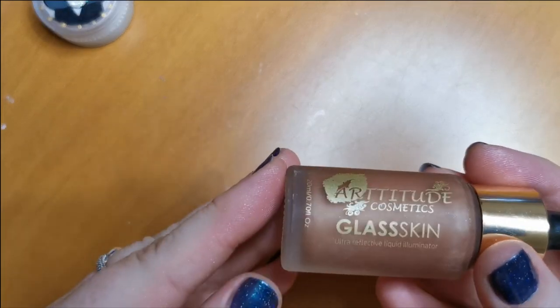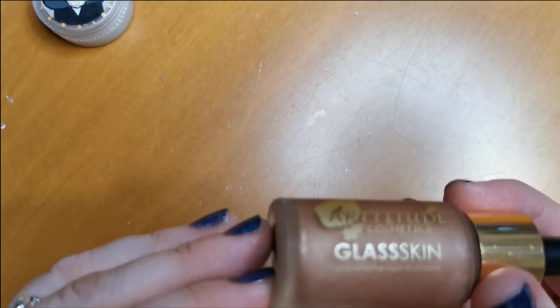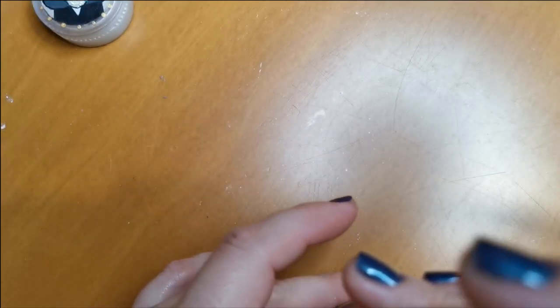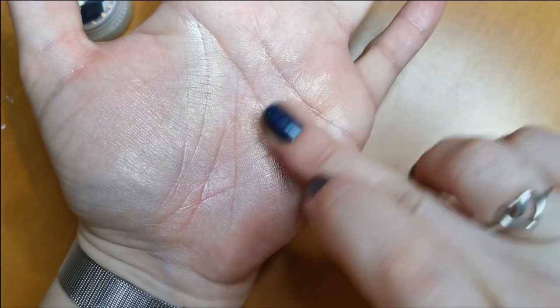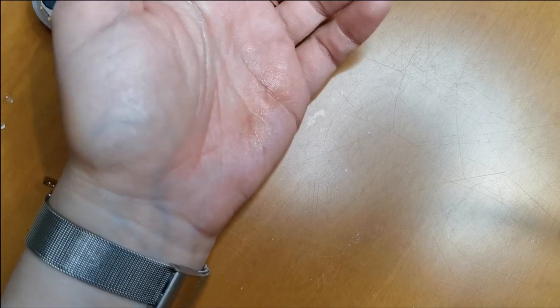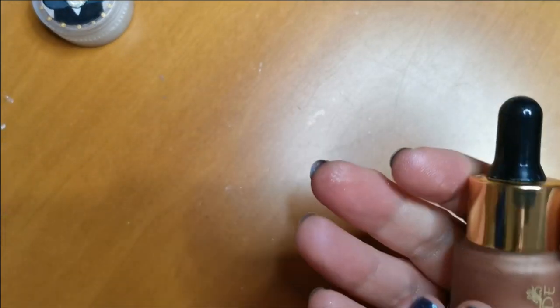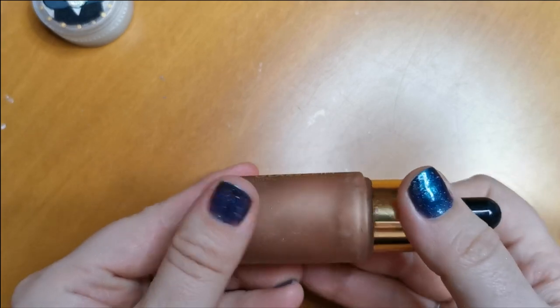I have this Artitude Cosmetics Glass Skin Ultra Reflective Liquid Highlighter in the shade Hera. Unfortunately these were discontinued. I love it — oh, it's so pretty. If only it wasn't discontinued. But I think I am going to let this one go — it's slightly on the deeper side for me. So I am going to let that go.